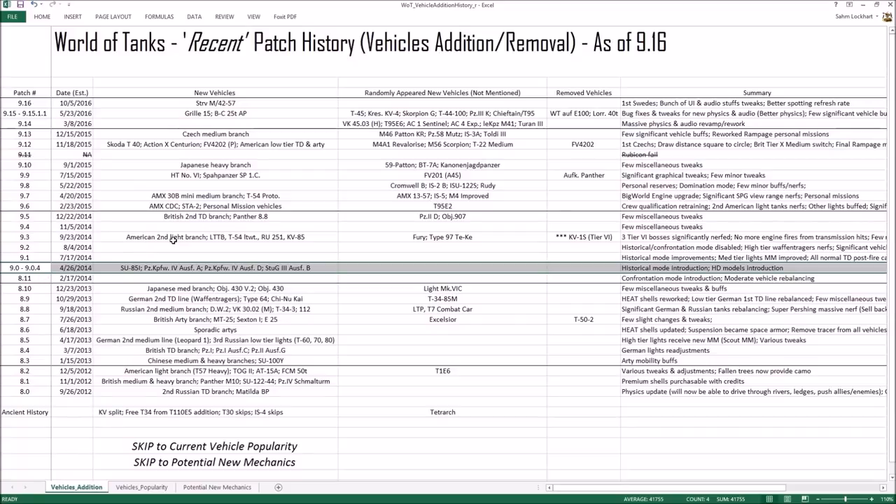After that era of change, we didn't get as many branches of normal vehicles. We only got the second American light tank branch, the British second tank destroyer branch, a mini-branch for the AMX 30B, the Japanese heavies, and then the new nations — the Czechs and the Swedes coming this year. Not that many new tanks in terms of content.